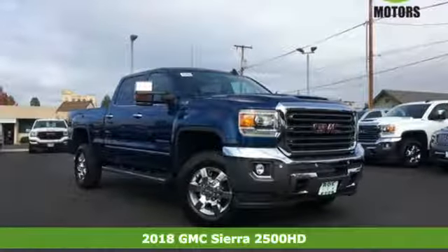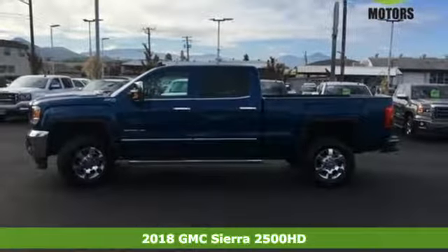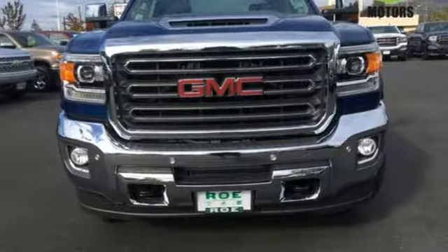It's a 2018 GMC Sierra 2500 HD. This is a truck that's ready to get to work — hauling, pulling, and towing — and all with a surprising ride.